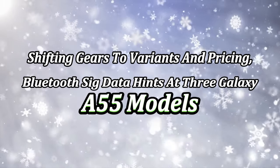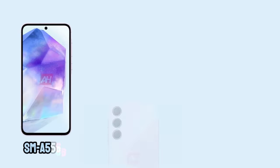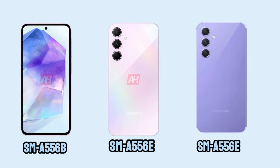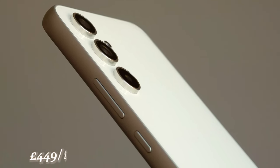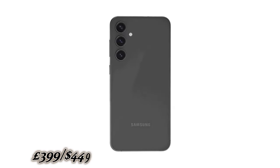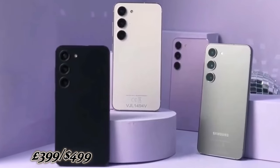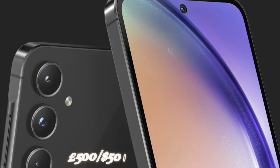Shifting to variants and pricing, Bluetooth certification data hints at three Galaxy A55 models: SM-A556B, SM-A556E, and SM-A556E/DS. The SM-A556B seems tailored for Europe, while the others may target Asian markets. Considering past generations — the Galaxy A54 at £449/$449, the Galaxy A53 at £399/$449, and the Galaxy A52 at £399/$499 — it's reasonable to expect the Galaxy A55 to sit around the £500/$500 mark.